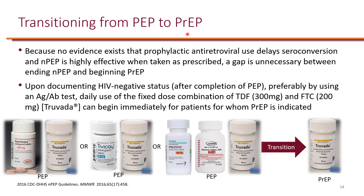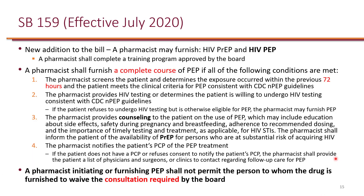Depending on the PEP formulation given — whether raltegravir with Truvada, dolutegravir with Truvada, or darunavir with Truvada — that is taken for 28 days. After 28 days, you simply give them Truvada as PrEP, and they remain on Truvada as long as they continue the risky behavior.